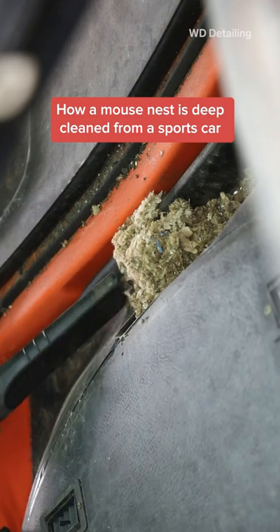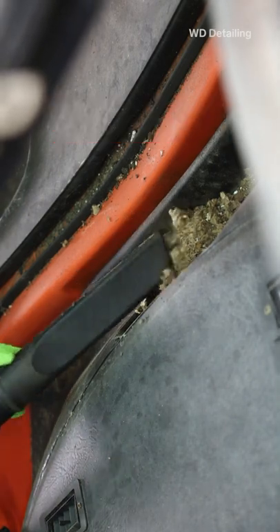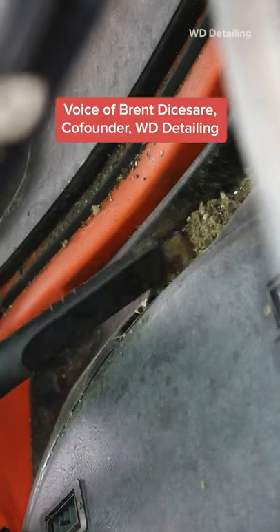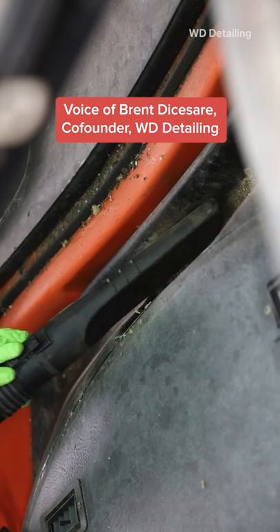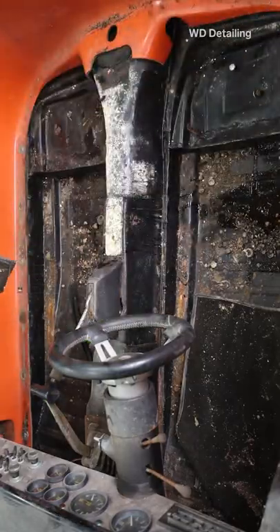We found this mouse nest right on the backside of the dash. It was made out of insulation or carpet or parts from the seats. Any random fibers that they can find in the car, they'll take and make a nest out of.